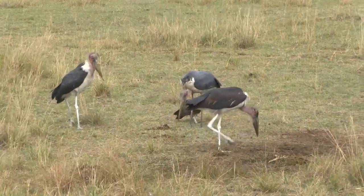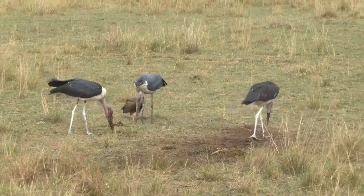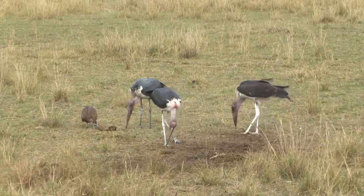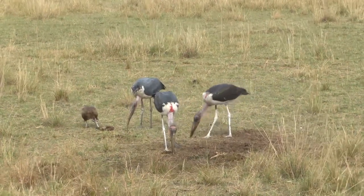They're very busy. That one seems to be not a very good delicacy, so they're picking it and dropping it — they don't like it.